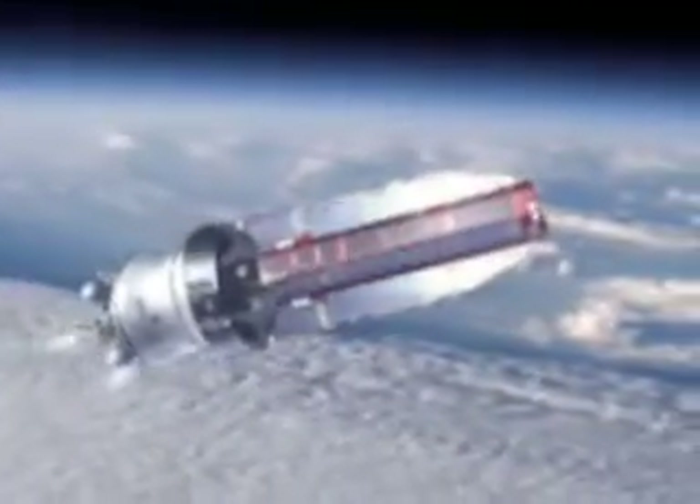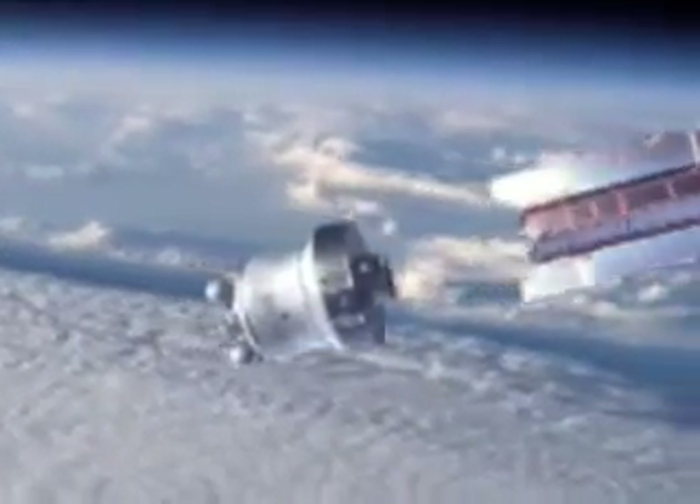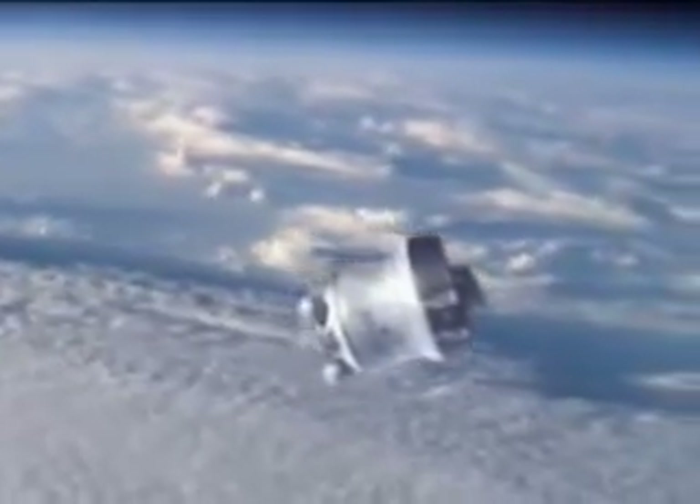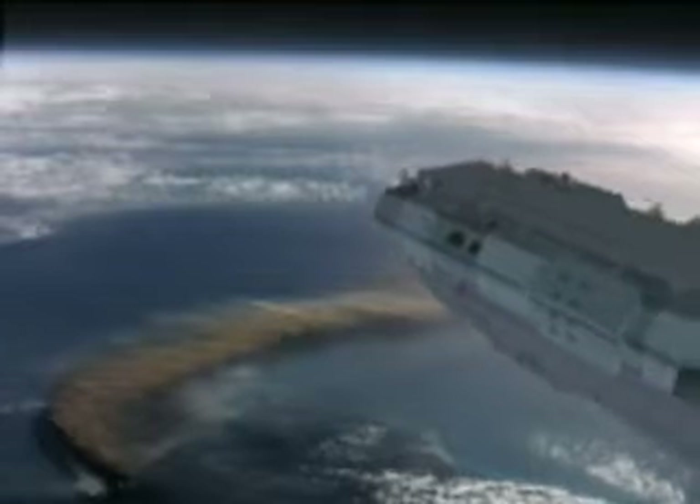Ninety minutes after launch, the satellite will separate from its launch vehicle and settle into orbit at nearly 155 miles above the Earth's surface. While in this relatively low Earth orbit, the atmosphere has a great effect on the satellite.